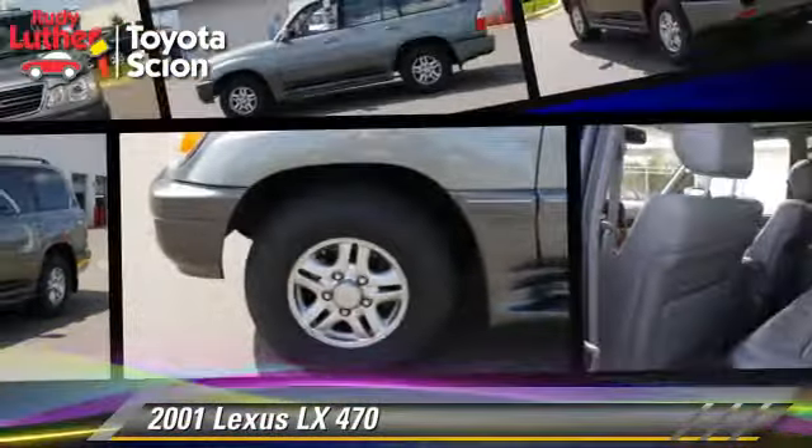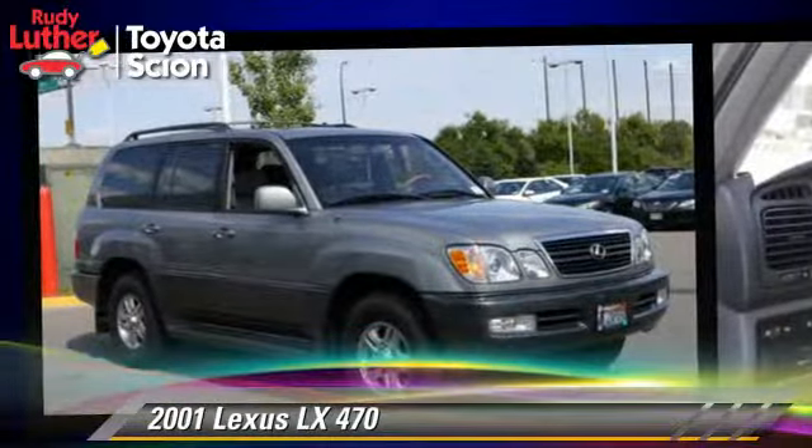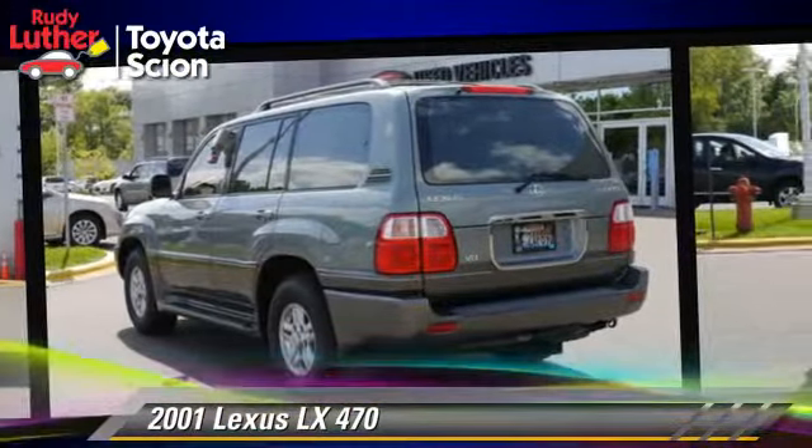The 2001 Lexus LX 470, powered by a 4.7 liter 8-cylinder engine with an automatic transmission. This vehicle gets up to 16 miles per gallon. This Lexus features a sunroof, tilt wheel, and four-wheel drive.